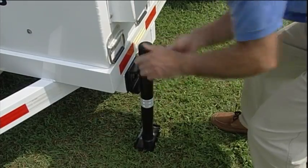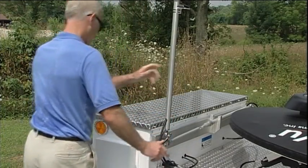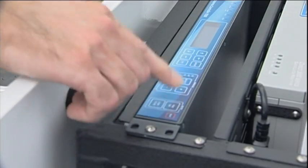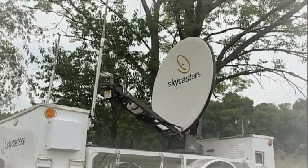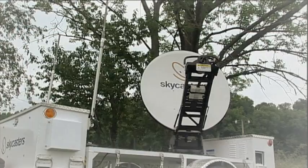Drop the jacks. Raise the Wi-Fi antennas. Start the Honda Generator and go. Push the find satellite button on the automated GPS guided controller. The powerful satellite dish on the Skycasters MST automatically rises, orients itself and locks onto the signal in the sky.